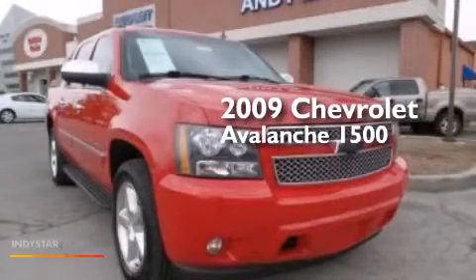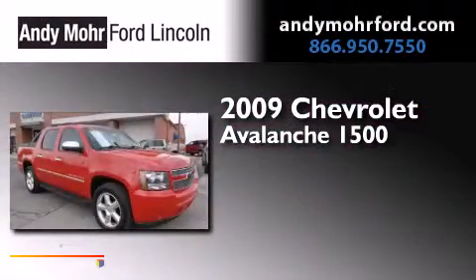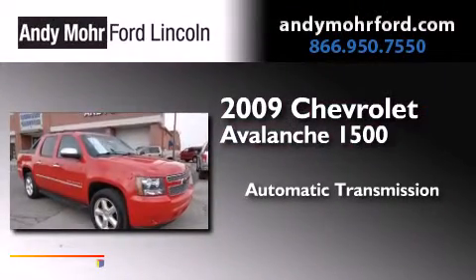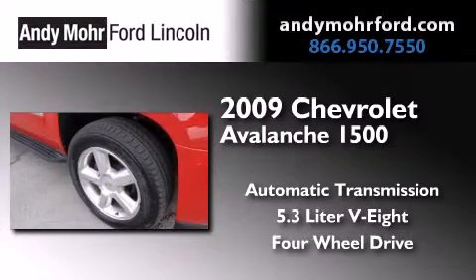This is a 2009 Chevrolet Avalanche 1500. This truck has an automatic transmission, a 5.3 liter V8, and the added safety and control of four-wheel drive.